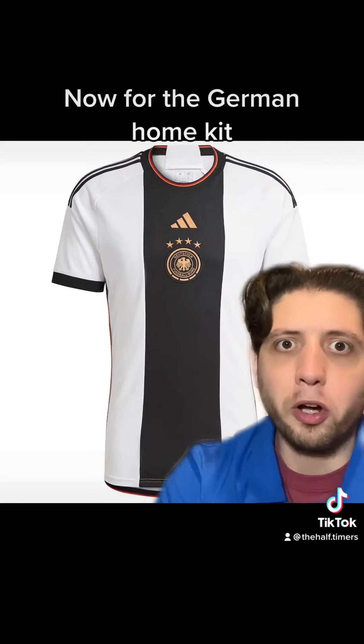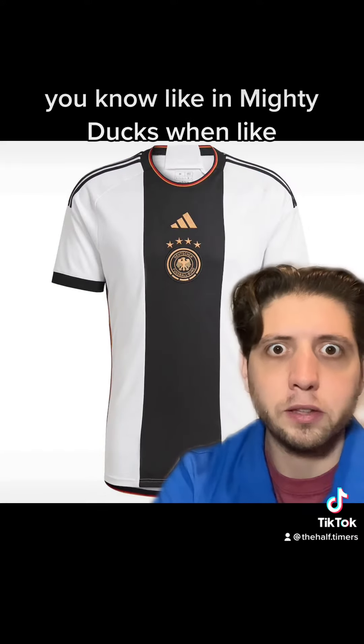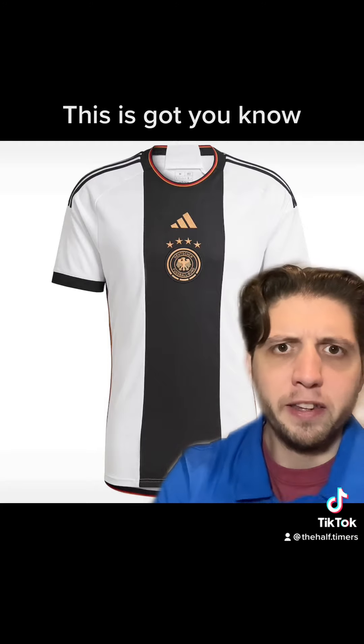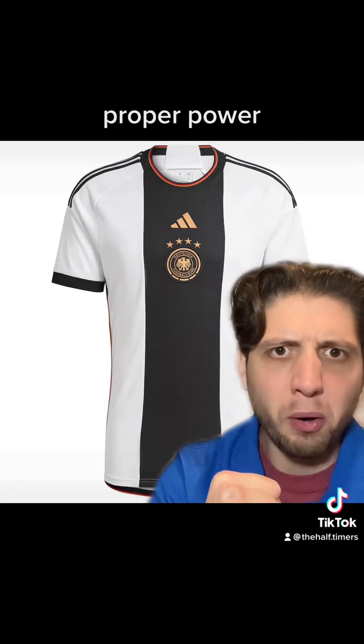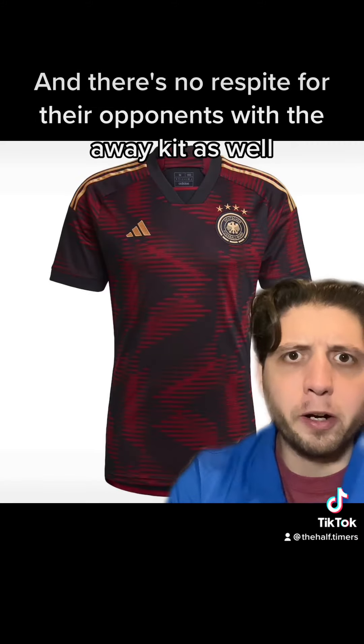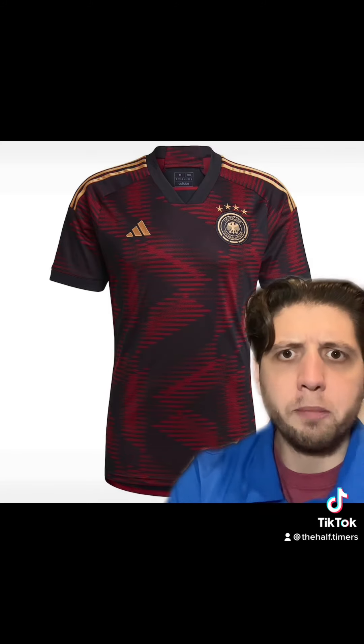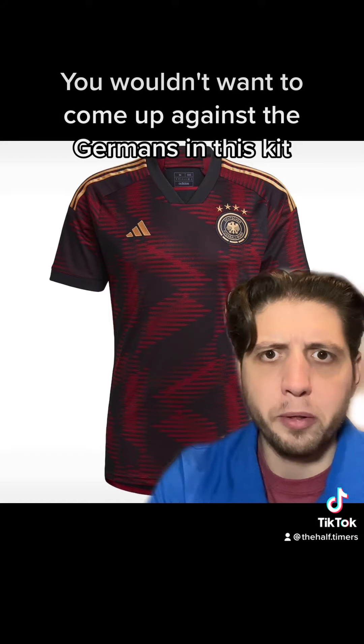Now for the German home kit. Like in Mighty Ducks, when the opposition team come in and they just look really slick, all grown up compared to the bunch of mishaps — this has got proper power and authority to it. Very smart kit, this German kit. And there's no respite for their opponents with the away kit as well — very serious kit, very cool. You wouldn't want to come up against the Germans in this kit.